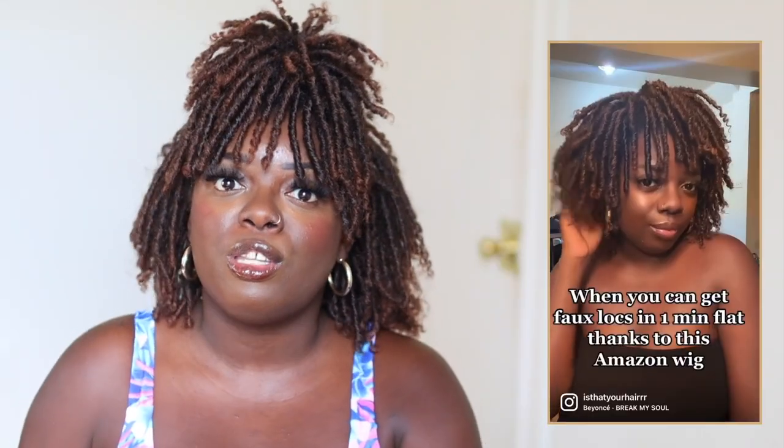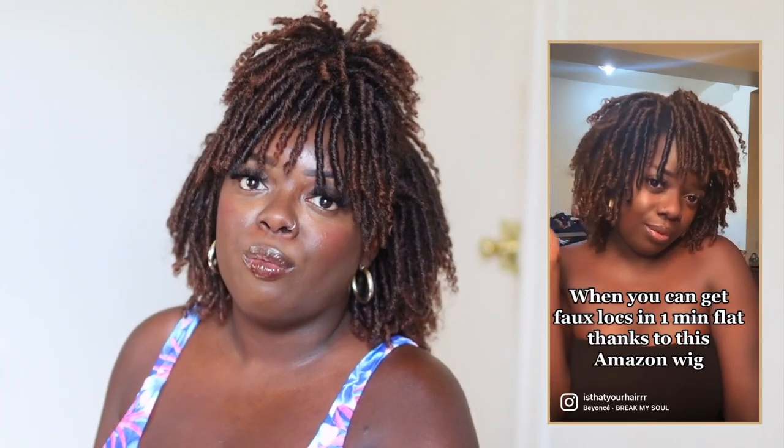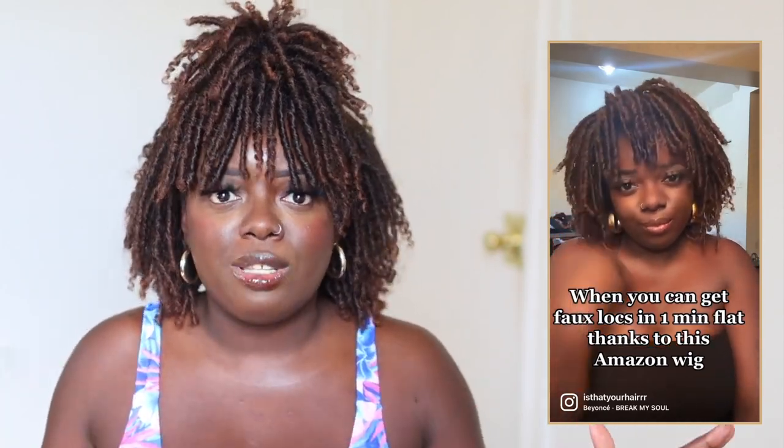Today we're going to talk about this wig on my head. I did post it on my Instagram months ago and people were asking what hair I was wearing. I said I'm going to bring it to the channel. So finally I sat down and I have it here for you. I absolutely love the way this looks in a half up, half down style. So let me come on and show y'all how I get it styled like this.